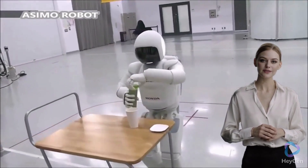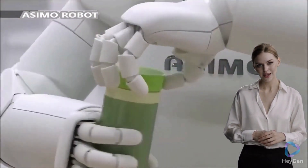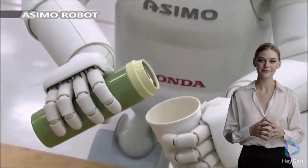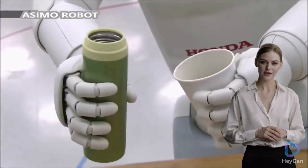Asimo, developed by Honda. Asimo's hands have articulated fingers, enabling it to grasp and manipulate objects with precision. It can perform delicate tasks such as pouring a drink or opening a bottle cap.